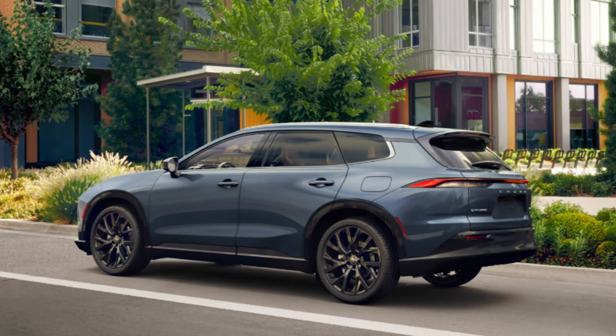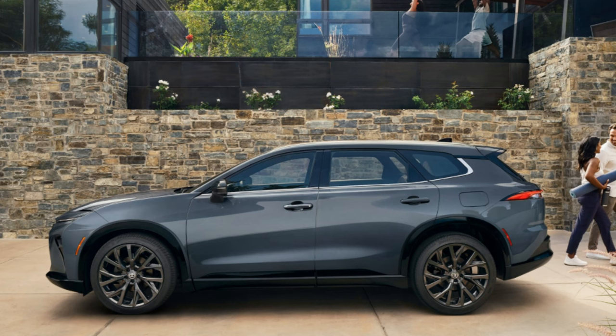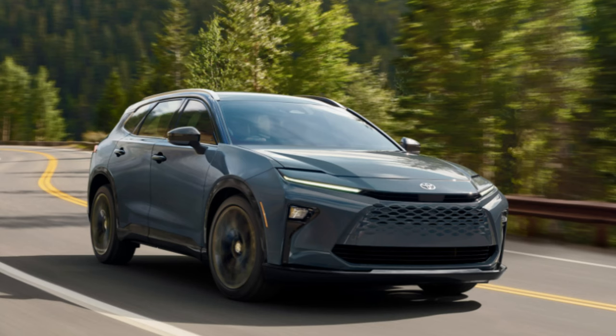There's a lot to love here. It's a five-seater mid-size SUV, falling larger than the RAV4 but smaller than the Highlander. Toyota says the hybrid powertrain produces 243 net combined system horsepower from two electric motors, and those two electric motors mean all-wheel drive will be standard.